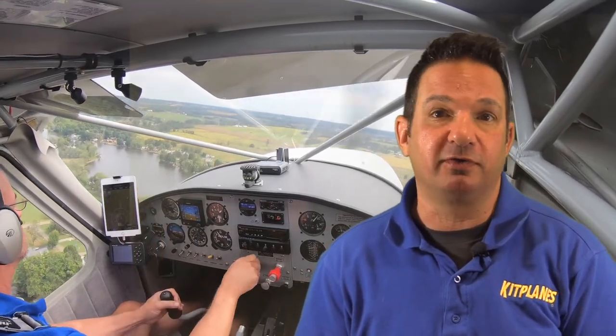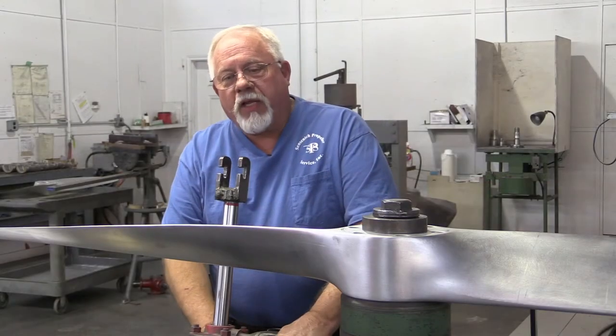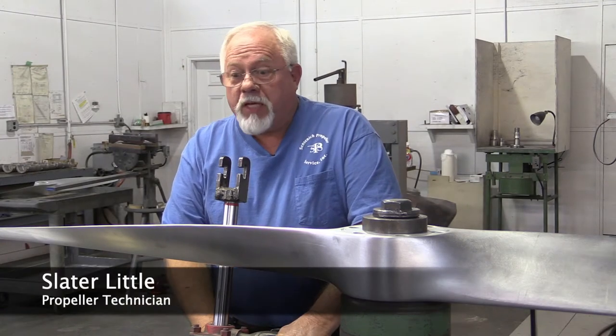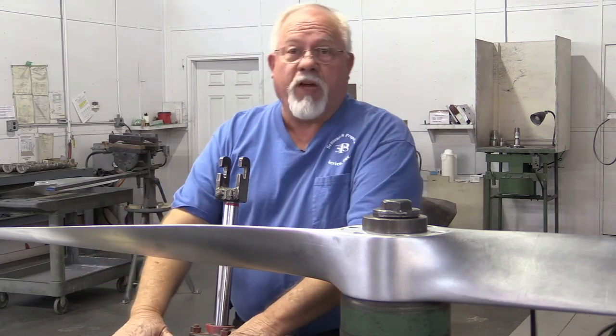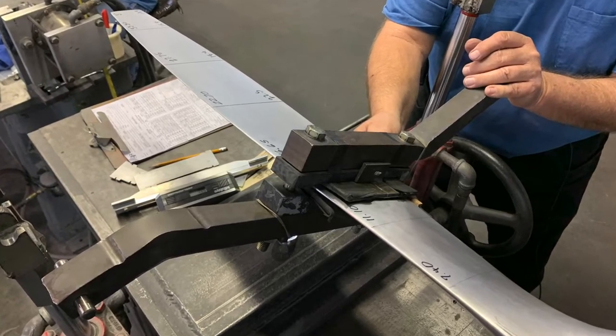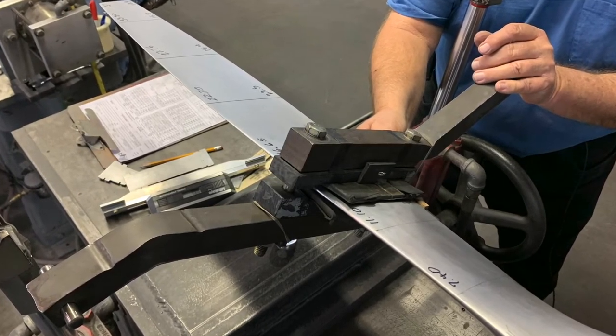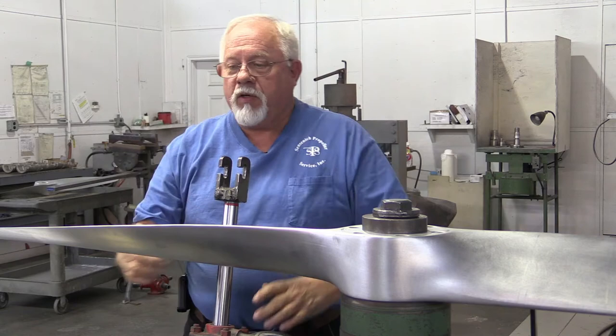Now, if you have a fixed pitch propeller and want to tweak the cruise or climb performance, you might be able to repitch the prop — that means twisting the blade. The time to do that is when the prop is at the shop for overhaul. What we're looking at here is a blade twisting machine built in Pennsylvania, fashioned after what the factory uses. It has two hydraulic cylinders loaded opposing each other — when you put pressure to them you can go one way or the other.